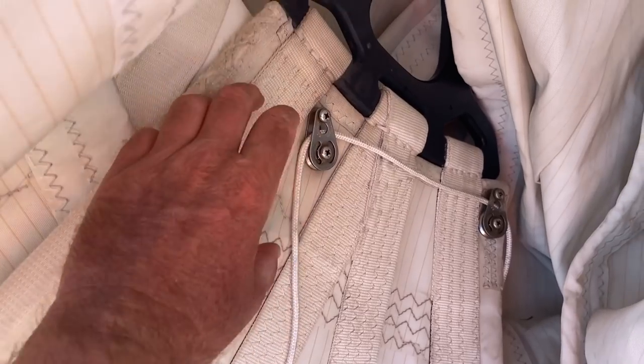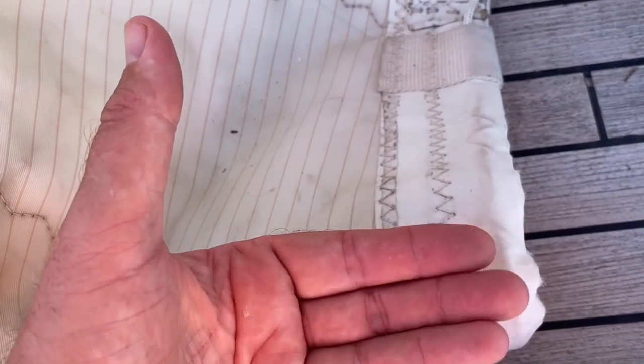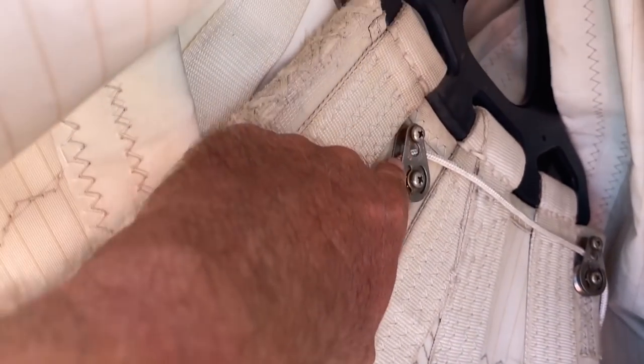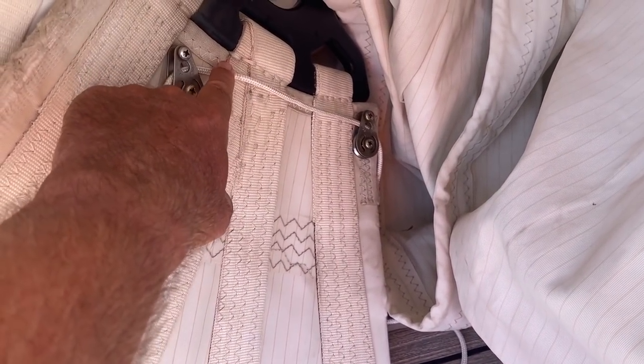Here's Simon explaining how the leech line works. The leech line runs up over the top and down the back of the sail. You pull it tight to stop the trailing edge vibrating, otherwise it just flaps and wears thin. The line snapped and was reattached further down — not at the top — because a repair at the top would wear the sail away. It's called a two-in-one leech line: the same line does two things, running down both the front and back of the sail.